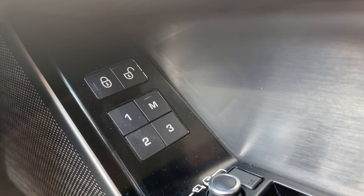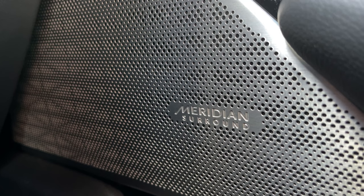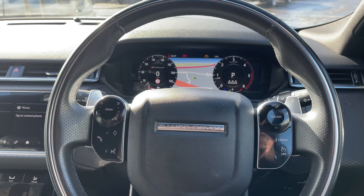The seats are also heated and feature a memory function so that the driver and passenger can always resume the perfect travelling position. The Range Rover Velar also features a Meridian surround sound system delivering the highest quality of audio. On our leather multifunctional steering wheel we have media controls on the left, and on the right we have cruise control, lane keeping aid, and speed limiter.